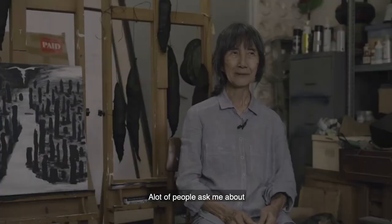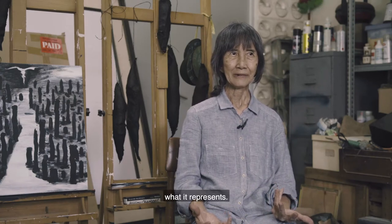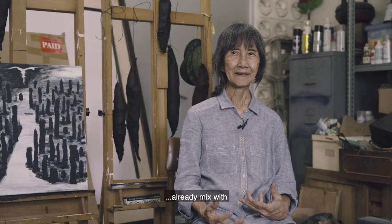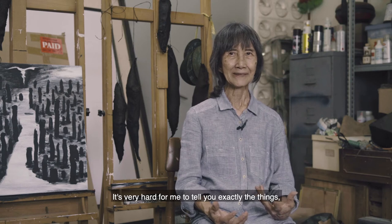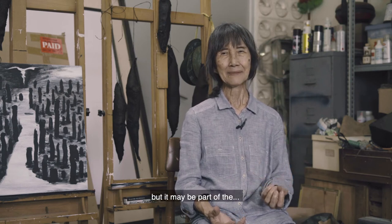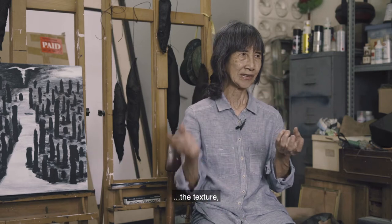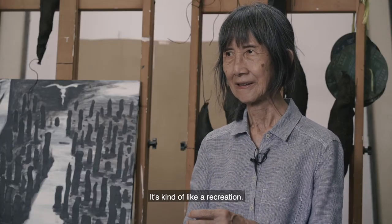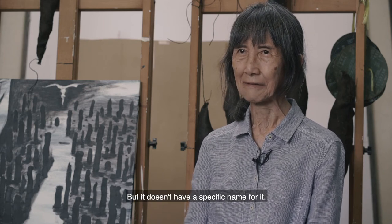A lot of people ask me about the shapes and forms I make, what they represent. But my work is really mixed up with lots of elements. It's very hard to tell you exactly, but it may be part of the texture, the line, the form and shape from here and there. It's called recreation, but it doesn't have a specific name.